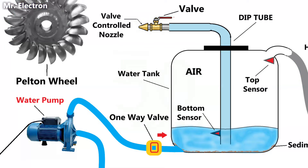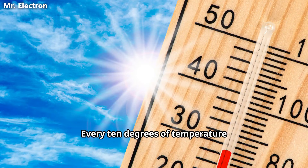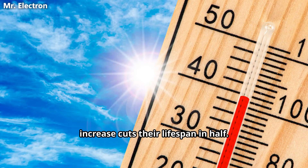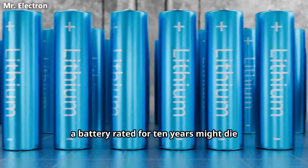Over 50 years, your lifetime battery wins financially and environmentally. Also, lithium batteries hate heat. Every 10 degrees of temperature increase cuts their lifespan in half. In hot climates, a battery rated for 10 years might die in three years.